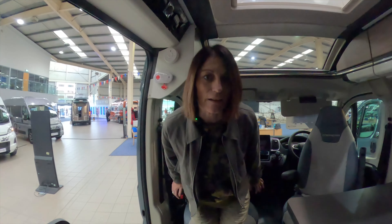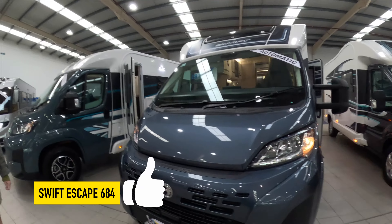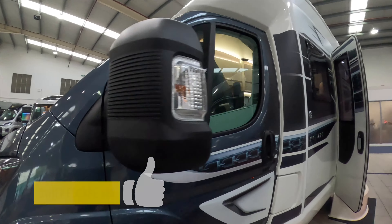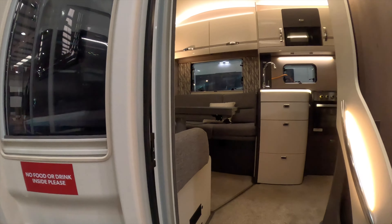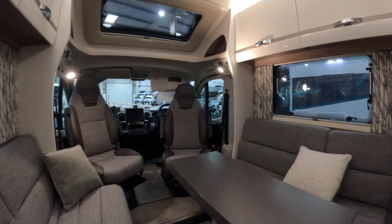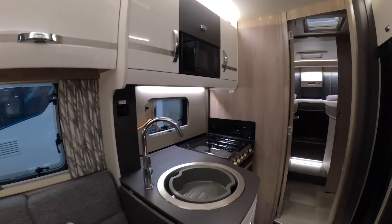It's got a really nice bathroom — believe me, it's beautiful. Full comfortable seat. Looking at £87,195 on the automatic. This is the Swift Escape 684 — it's got the facelift Fiat.